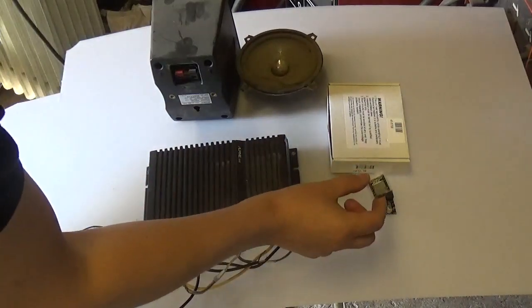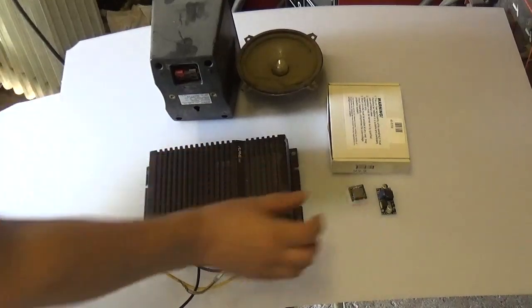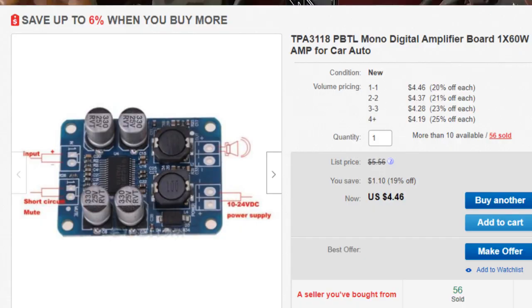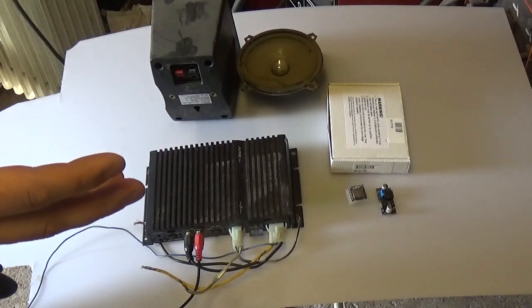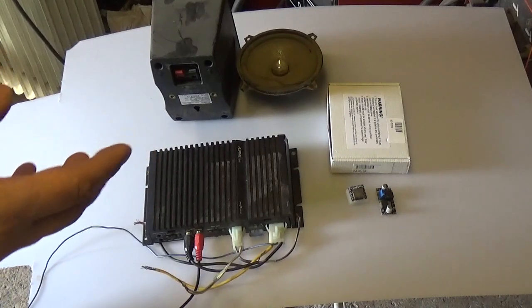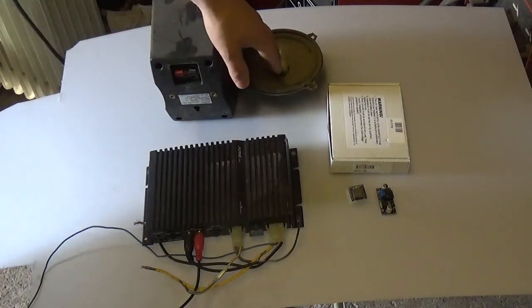And because this is a lot of heavy sound load, we need to have a very strong power supply. This is a very strong setup of 24V, and this is just the same type that would allow us to handle the load.